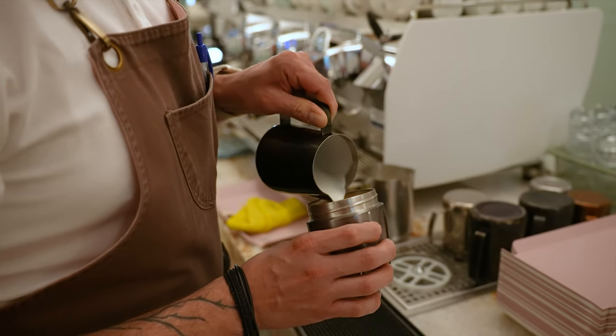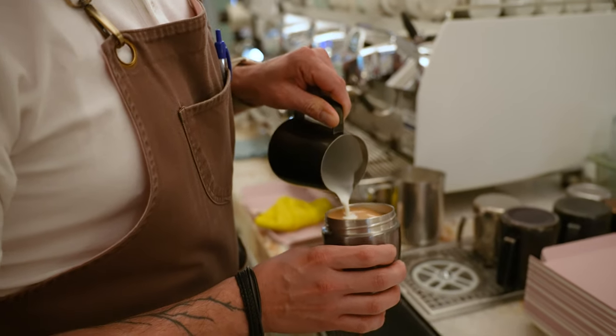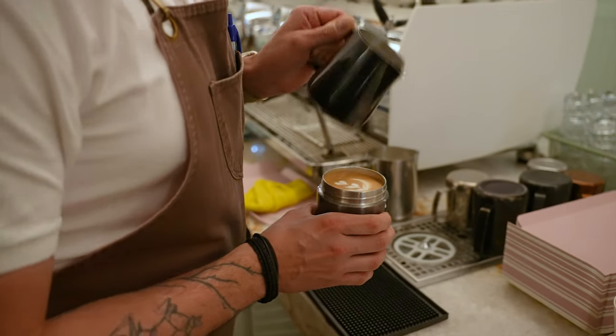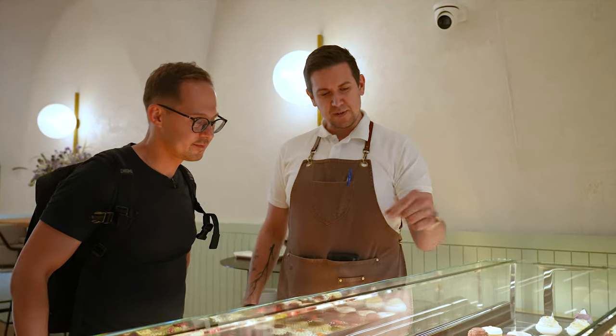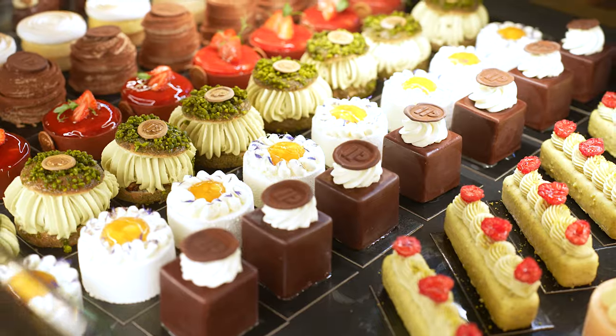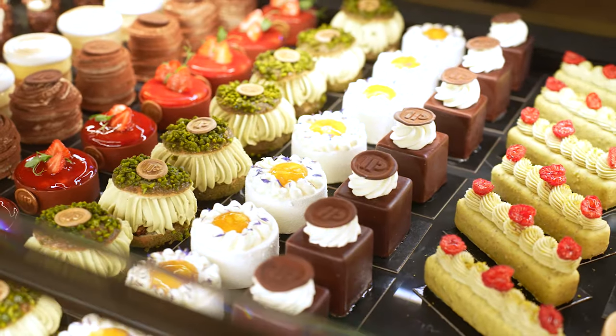We could taste an espresso blend from 50 Beans brewed on a three-group Victoria Arduino espresso machine, and filter coffee from the Naughty Dog brewed on Tone Touch. Head barista Vlastimil gave us a tour around the space, and since we missed brunch time, he insisted we try some of their homemade desserts.